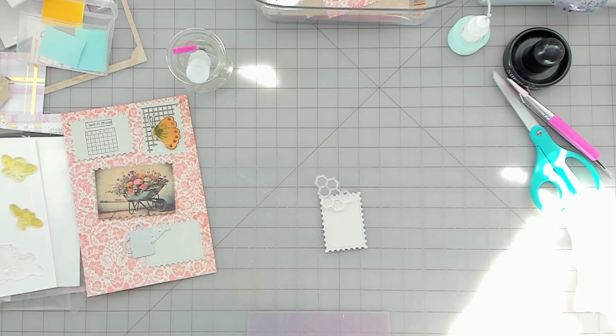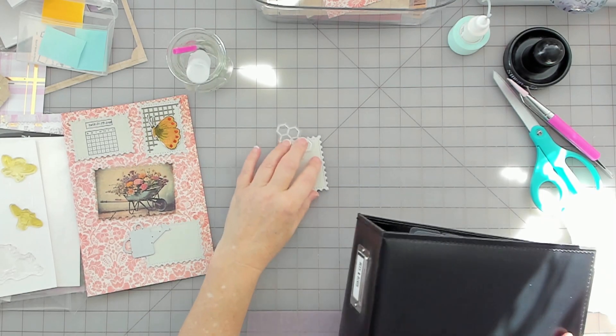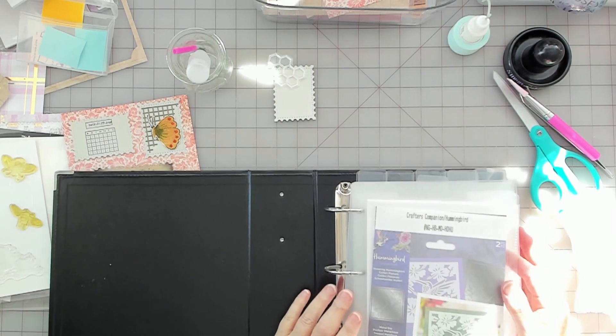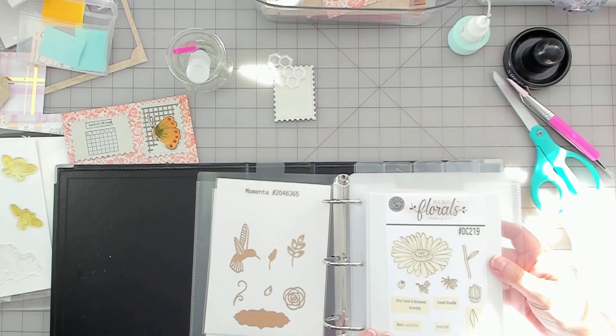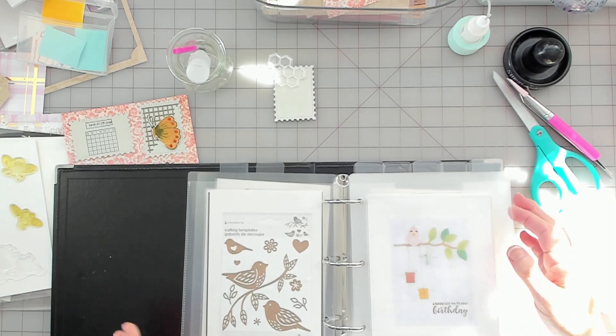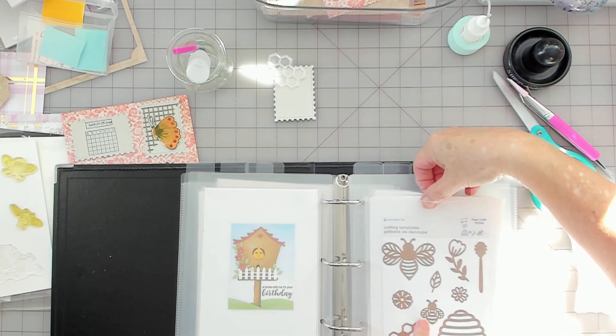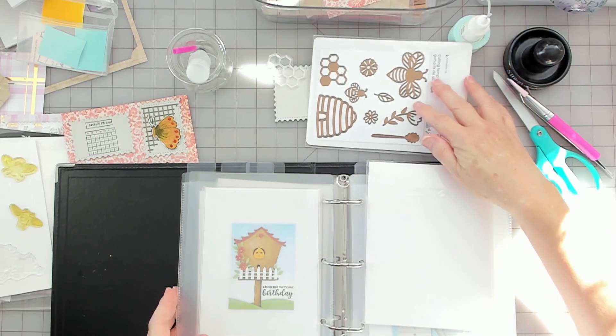Bees — butterflies. Where are my bees? I switched my binders around. I put my bees and my birds together because I had too many butterflies. We need a cute bee. I love this little bee right here. I'm going to do that.